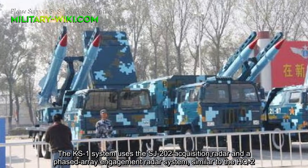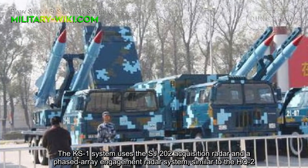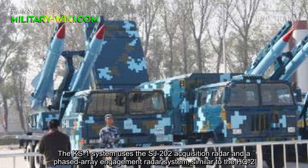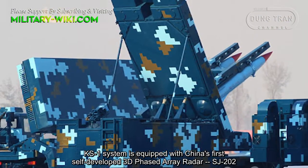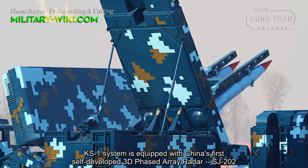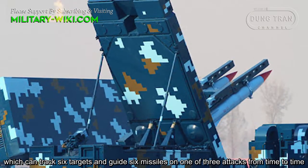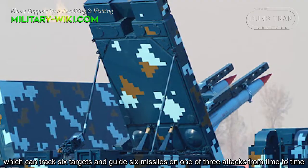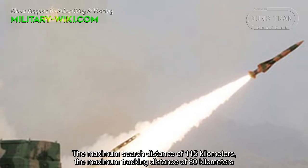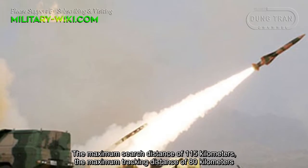The KS-1 system uses the SJ-202 acquisition radar and a phased array engagement radar system, similar to the HQ-2. The KS-1 is equipped with China's first self-developed 3D phased array radar, the SJ-202, which can track 6 targets and guide 6 missiles across 3 simultaneous engagements. The maximum acquisition distance is 115 km and the maximum tracking distance is 80 km.